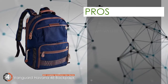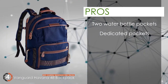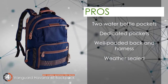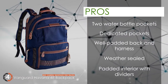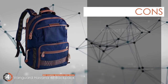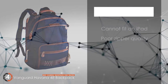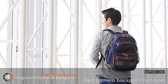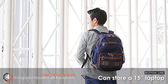Its pros are: it has two water bottle pockets, and dedicated pockets for all your equipment. The backpack and harness are well padded and comfortable. It's weather-sealed as it has a total coverage rain cover, and the insides are padded and have dividers for maximum protection. However, it cannot fit an iPad, and the zipper quality is not up to par. The bottom line is, it's the best camera backpack for travel — the back and harness are padded for comfort, and it can easily store a 15-inch laptop.